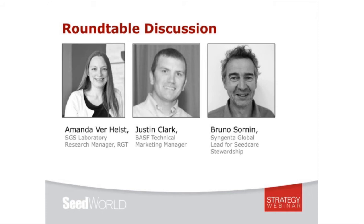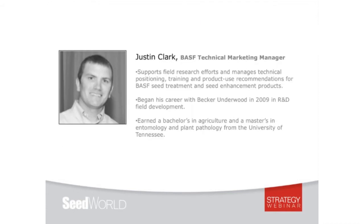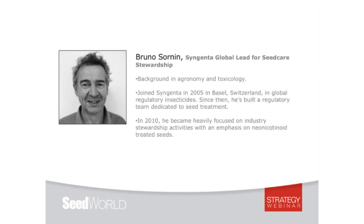I appreciate you sharing that with us and talking about the testing methods and the different thresholds. Now we're going to move into our roundtable discussion where Justin and Bruno will be joining us. Justin Clark is a technical market specialist with BASF Crop Protection. As a member of the technical marketing team, he supports field research efforts and manages technical positioning, training, and product use recommendations for BASF seed treatment and seed enhancement products, including Stamina and Stamina F3 cereal fungicide seed treatments, vault rhizobial inoculants, and other seed enhancement products. Justin began his career with Becker Underwood in 2009 in research and development. He earned a bachelor's in agriculture and a master's in entomology and plant pathology from the University of Tennessee.